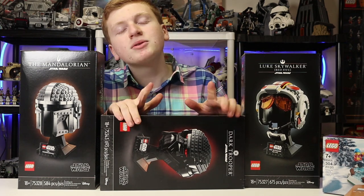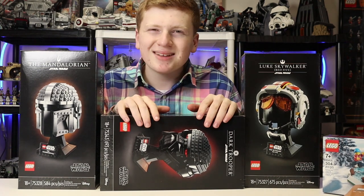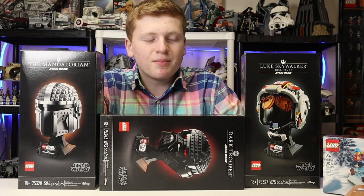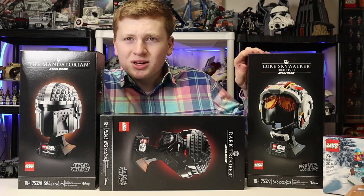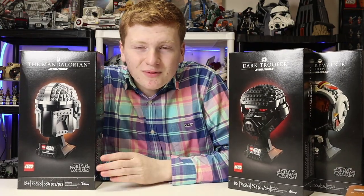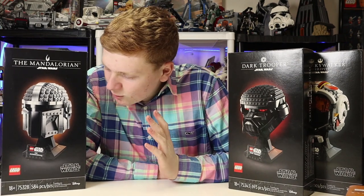I know adult collectors — people say they don't like minifigures — but yes, they do. I've yet to meet an adult collector who doesn't like the figures nearly just as much as the builds. Obviously they're not as important as the builds to a lot of people, but they're still cool to have. So they should have included figures, even though they're not particularly rare ones.